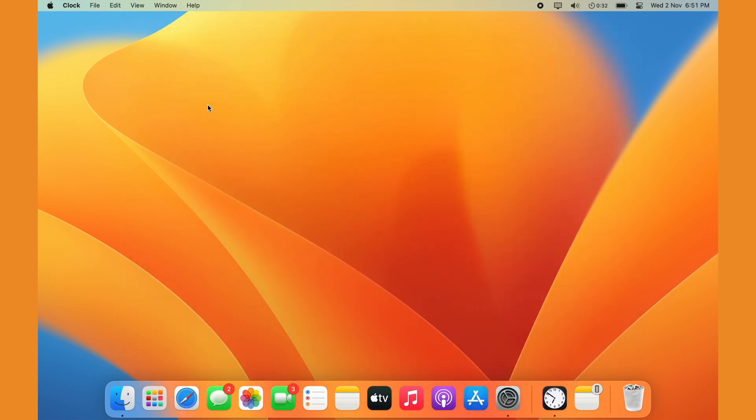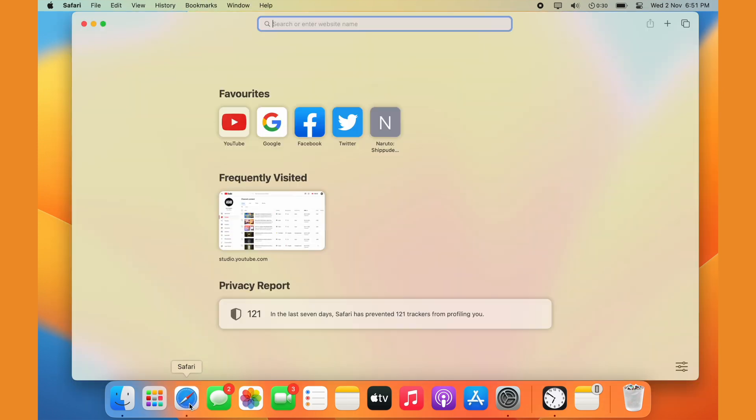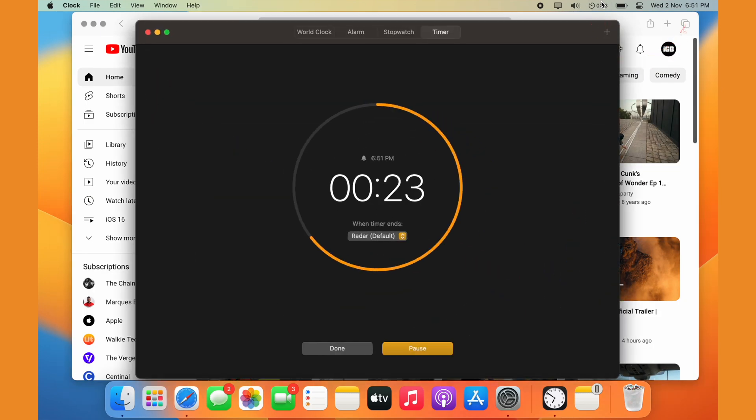When you start a timer or another activity inside the app, it will also appear in the menu bar at the top and stay there until you stop it or it finishes. That's one cool thing about it.